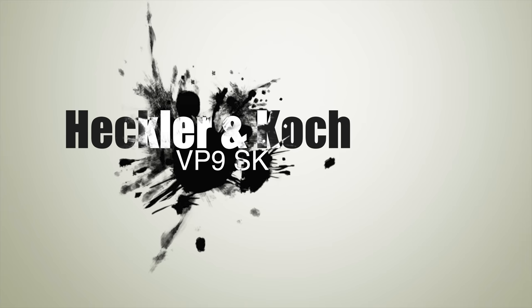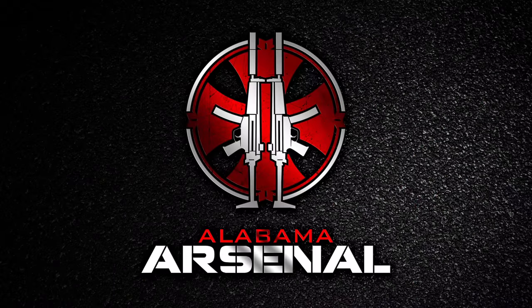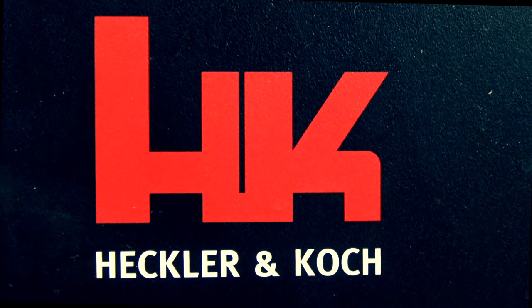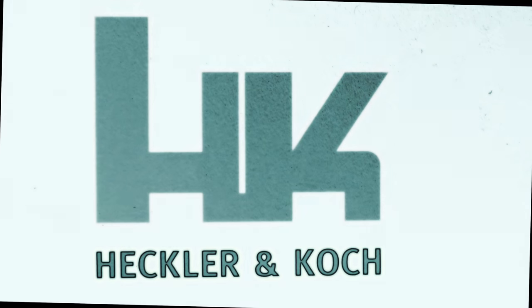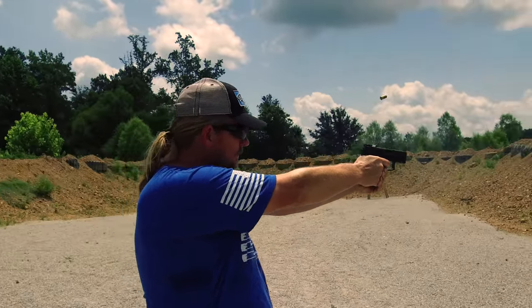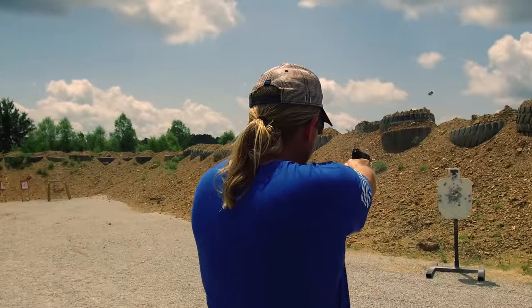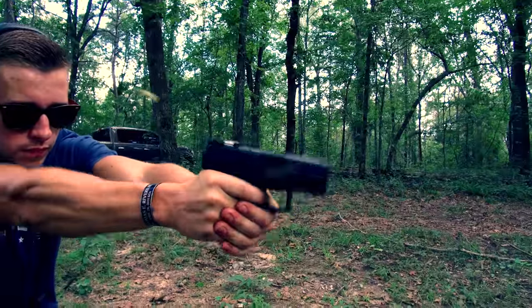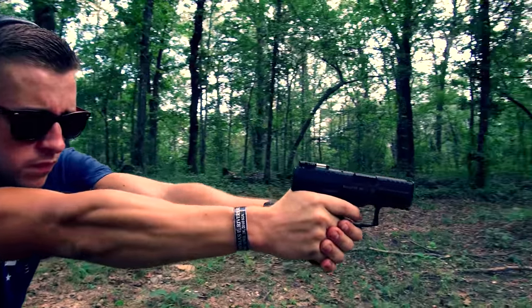Heckler & Koch is one of the premier small arms manufacturers in the world, producing probably more iconic firearms than any other arms manufacturer ever. These two red letters in that odd font over a black background carry more weight, represent more innovation, and are known internationally as a symbol of the highest quality in the firearms industry. When I get a new box with those two little red letters on it, let's just say it makes me feel good in ways that it probably shouldn't. Another sign that I may have a problem.